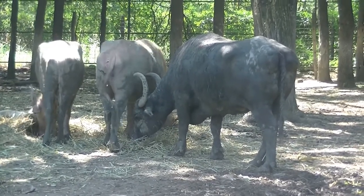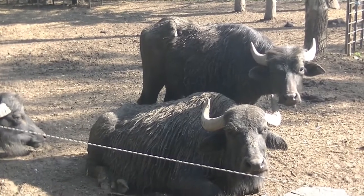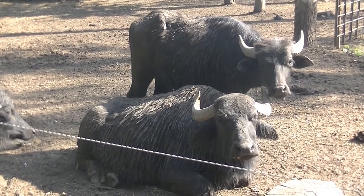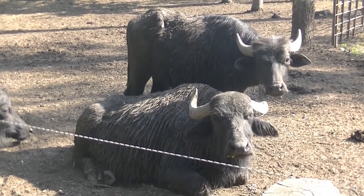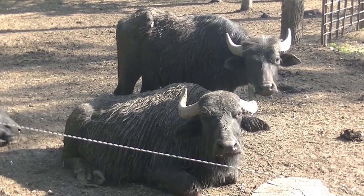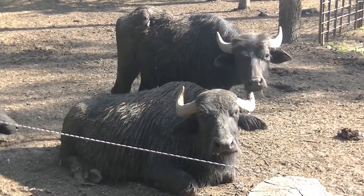A water buffalo reaches sexual maturity between the age of 2 and 3 years old. A male water buffalo can mate with 100 females in one year. The gestation lasts between 280 and 334 days, but the most common period is between 300 and 320 days.